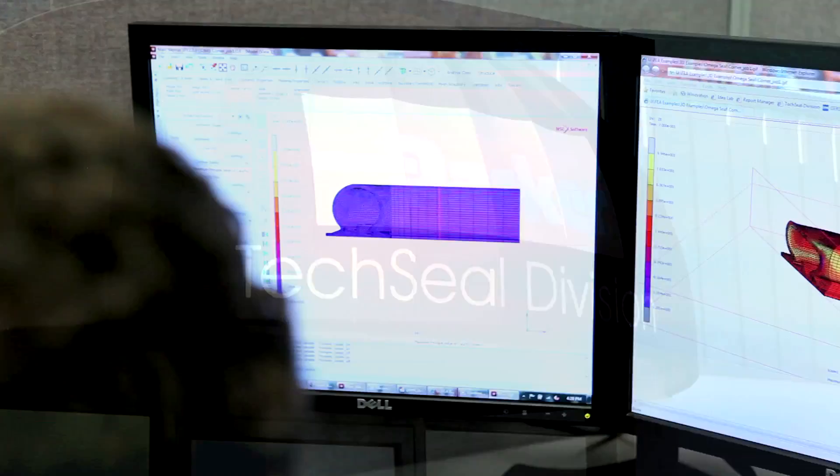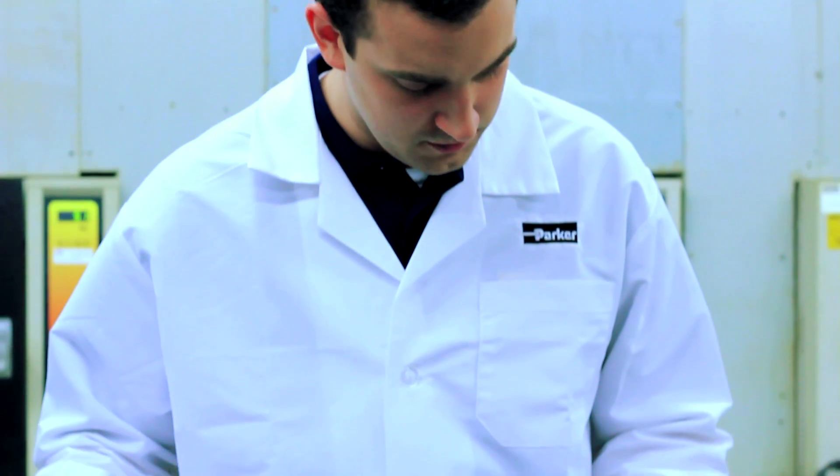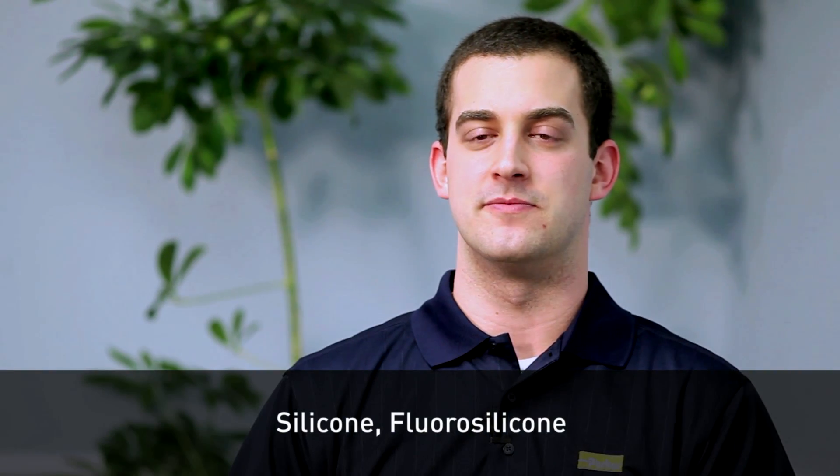Our team is made up of experienced engineers, chemists, and technicians that know a lot about the product and a lot about the markets that we serve and what we're trying to achieve.